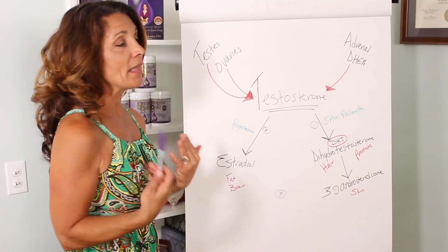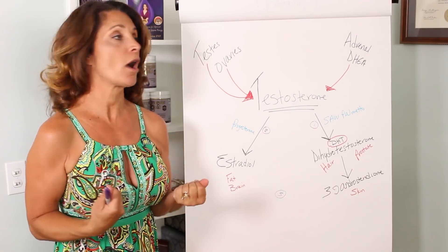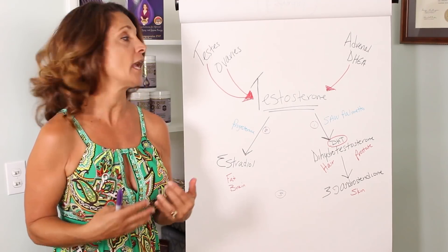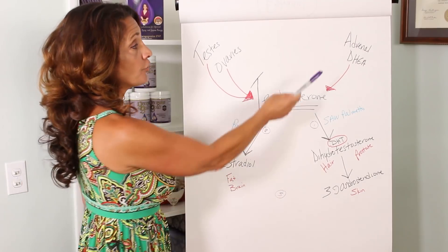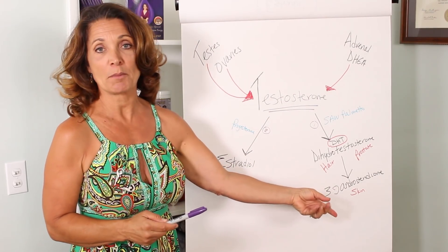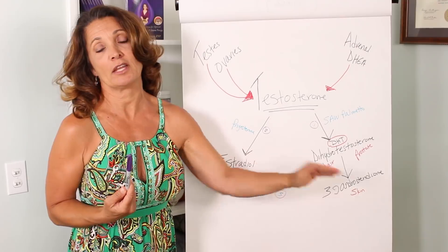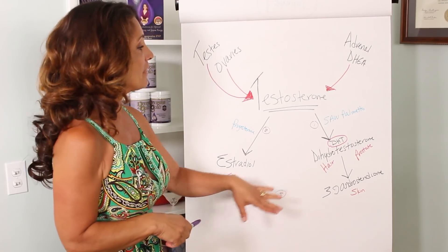Other things you can do include balancing your hormones by getting enough sleep and exercising. If you exercise, you work off your testosterone; if you're not exercising, you'll start converting it into estrogen and dihydrotestosterone. Eating a healthy diet not rich in carbohydrates — more protein and healthy fats — will help keep your testosterone as testosterone. Lowering your stress response is also key. If your adrenals are pumping out too much DHEA because you're stressed, you'll make more testosterone. Women know this because young women often get more acne when stressed — that's too much DHEA converting into testosterone and affecting the skin. You can lower stress through meditation and breathing exercises.